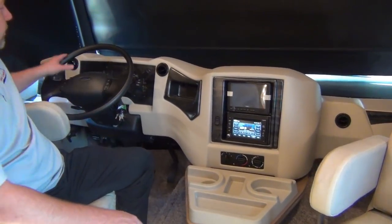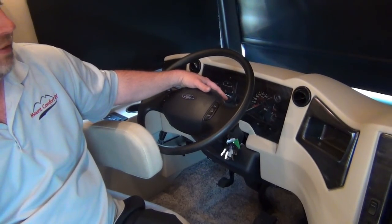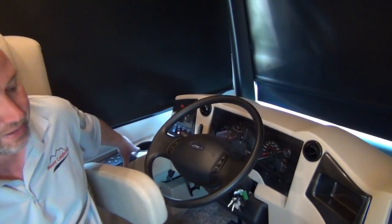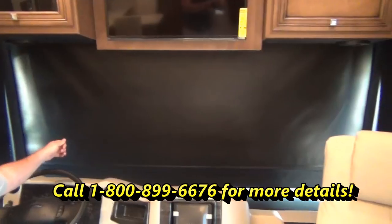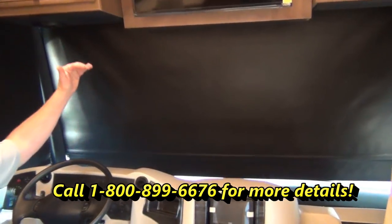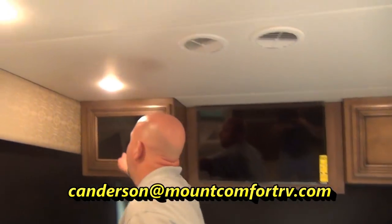Standard Ford chassis here — the 24,000-pound chassis with the V10 engine and six-speed transmission. Built-in controls for the generator, headlights, and automatic leveling jacks are right over here. Your shades on the side are manual — you just pull those down. Up front is a power shade, so if you're heading into the sun you can bring that down a little so it's not right in your eyes.